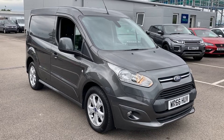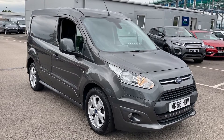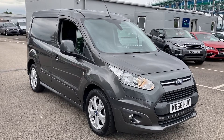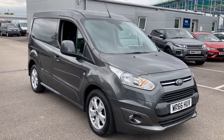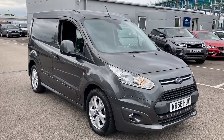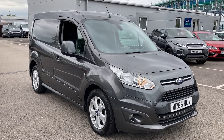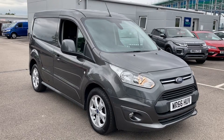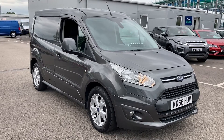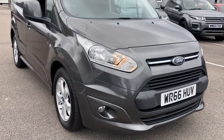Welcome to Multimatch Liverpool, thank you very much for joining us today. We're currently looking at our 2016 66-plate Ford Transit Connect. This particular vehicle is a Trend panel van and it's finished in the absolutely stunning titanium grey. If you'd like to bear with us, we'll have a brief overview of the interior and exterior of the vehicle. If you have any more questions, please do not hesitate to give us a call on 0151 728 4700 and a salesman will be more than happy to help you.